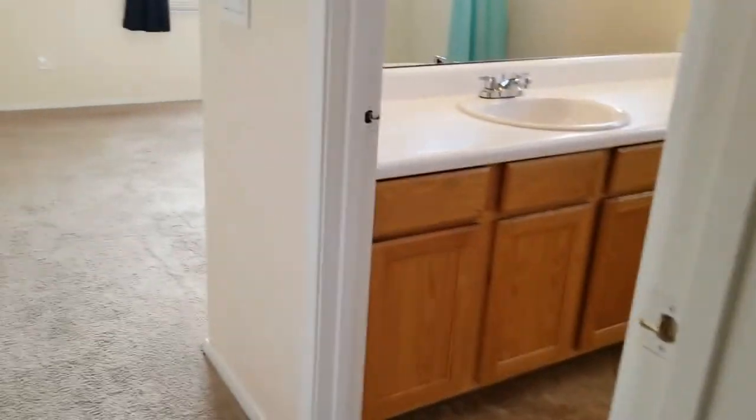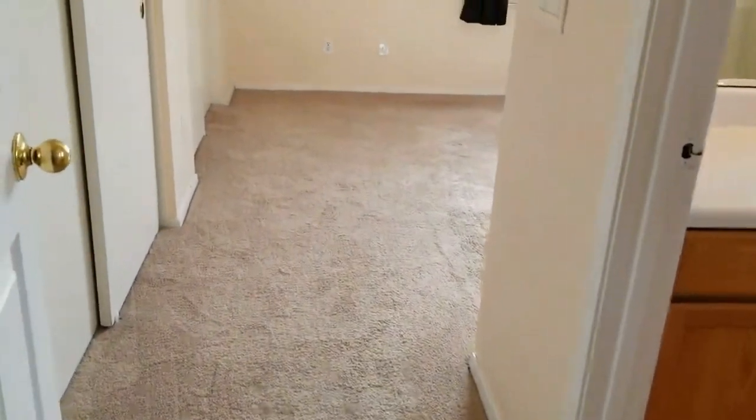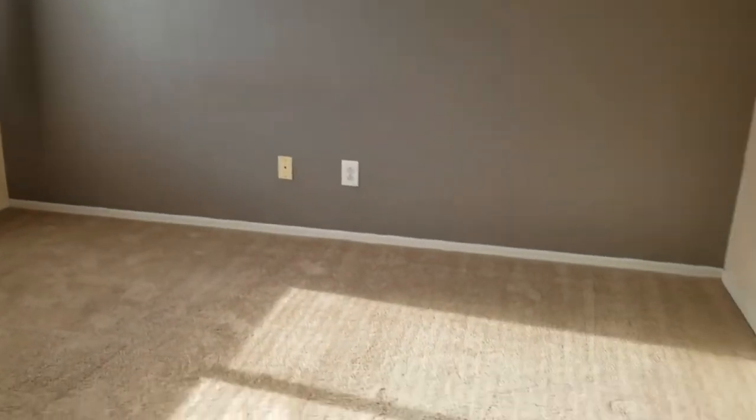If you think this might be the right home for you, please go apply at www.leaseaz.com. Here we are in the master bedroom — it has lovely high ceilings, accent paint, window treatments with draperies, and an en suite bath.